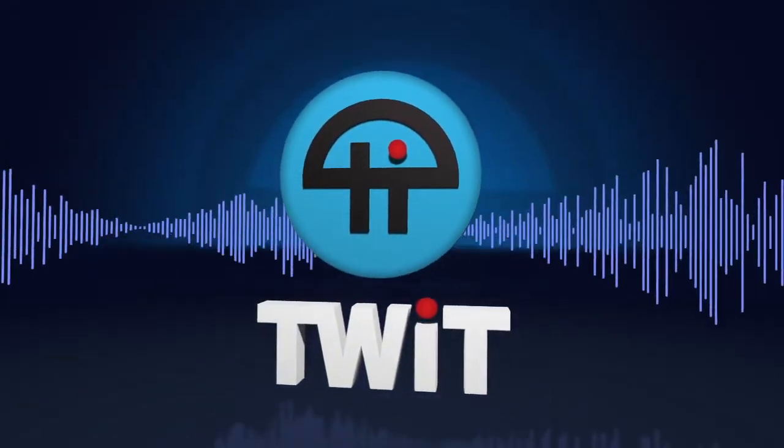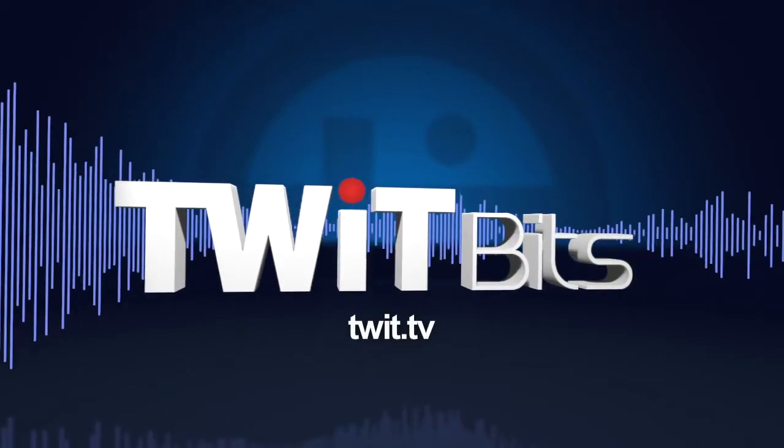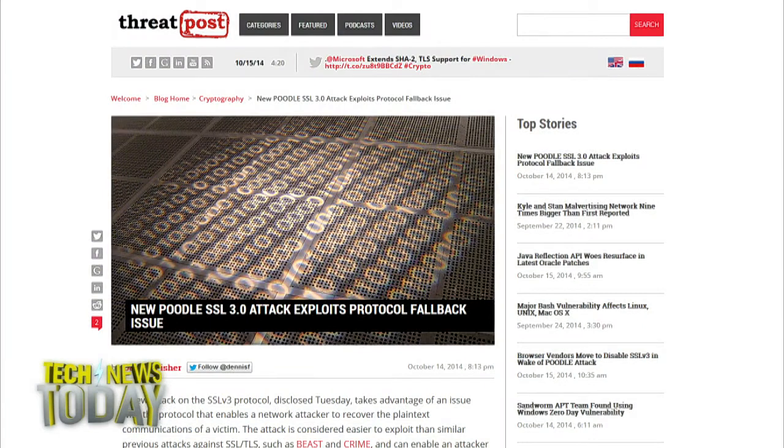This is TWIT. Google researchers have discovered a bug in SSL 3.0 that could enable hackers to hijack user accounts for banks, email, and other services. They named it POODLE, for Padding Oracle On Downgraded Legacy Encryption. Dennis Fisher is a journalist who specializes in security and wrote about POODLE for ThreatPost. Welcome, Dennis Fisher.